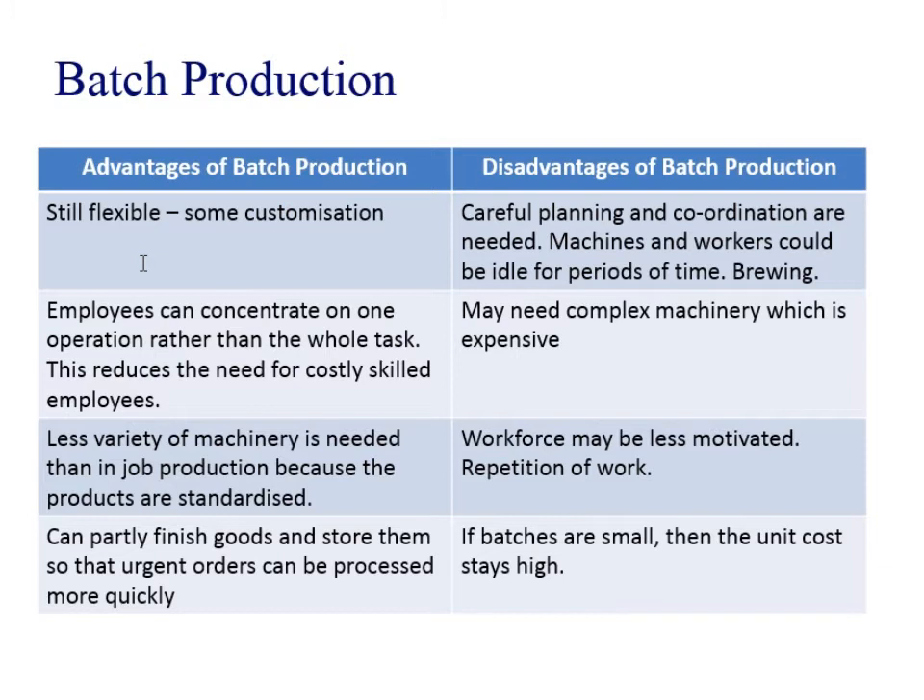Thinking about restaurants — a lot of Italian restaurants might batch-make a tomato sauce as the base of many meals, and then individually customise it at the end: is it a chicken dish, is it going on fish, going on a pizza, going on pasta? So there's a little bit of batch and job production going on there.